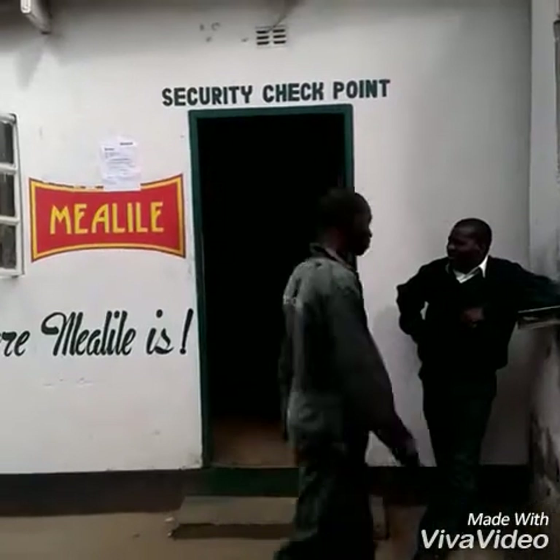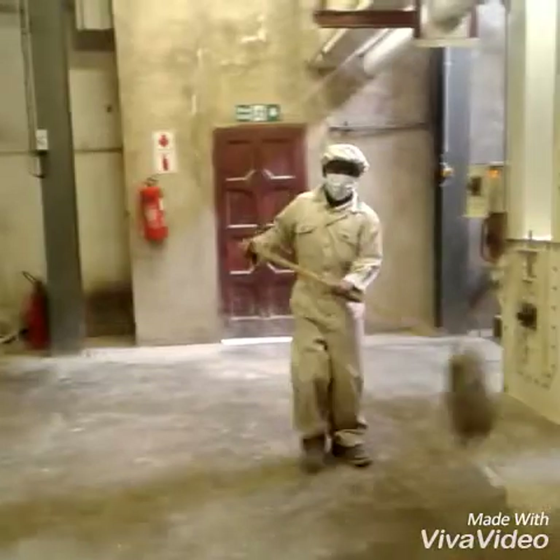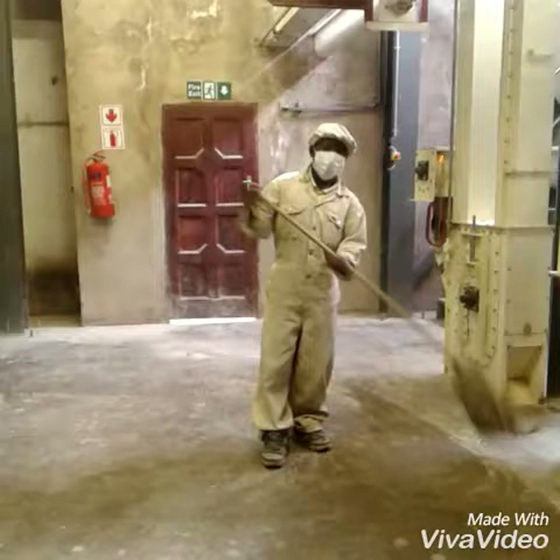Safety is a condition of being protected from danger. I'm at one of the industries where they manufacture mealie meal to know how they ensure safety.